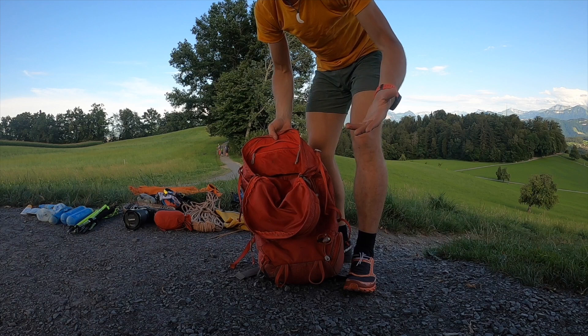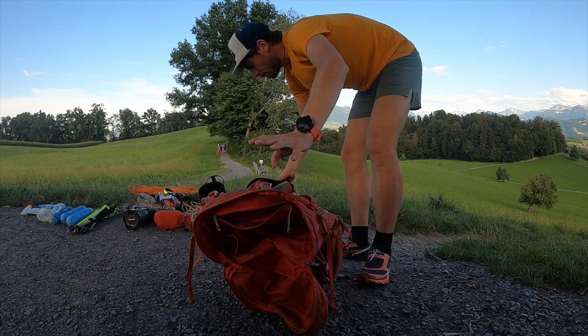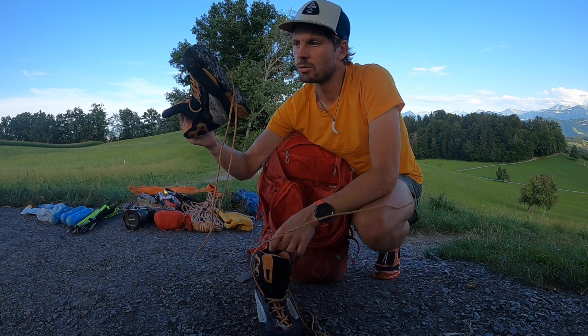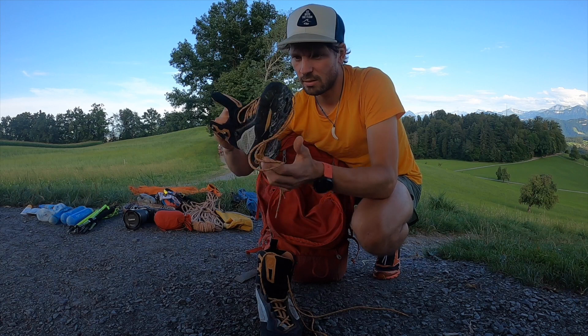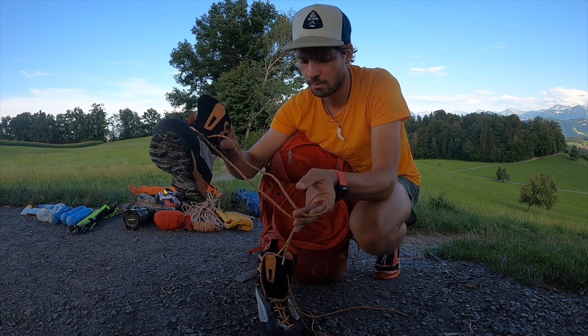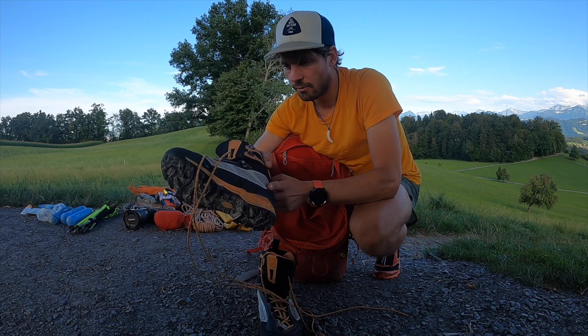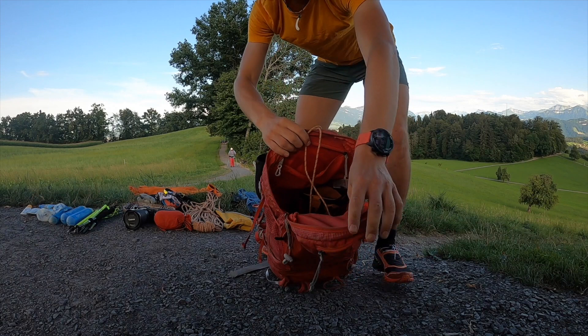Dann ist das erste Fach fertig gepackt, und kommen wir zum Hauptfach. Ich laufe im Regelfall mit leichten Trailrunning-Schuhen los und wechsle, wenn es notwendig wird auf dem Gletscher, auf Bergschuhe. Bei Bergschuhen habe ich aktuell den Mammut Tice Low GTX – ein Kilo das Paar. Ein super Sommerhochtouren-Schuh, wirklich für Sommer-Hochtouren. Wenn es kälter wird, kriegt man kalte Zehen. Bedingt steigeisenfest, Kategorie B – vorne Körbchen, hinten den Einrastmechanismus. Passt mir perfekt hier in den Rucksack.